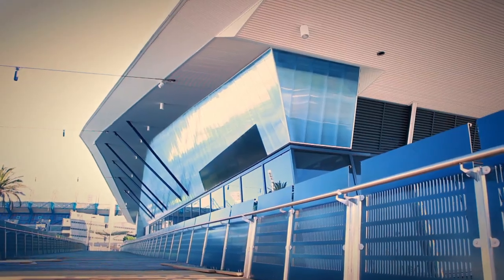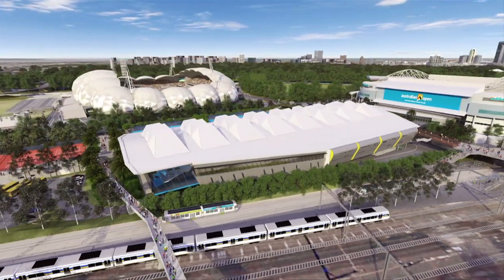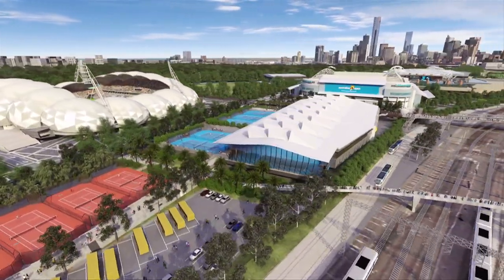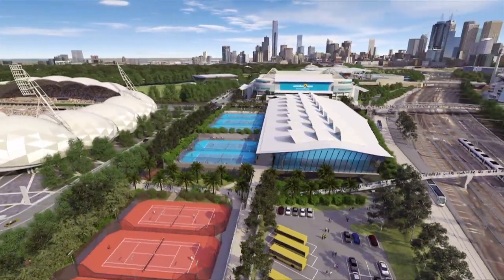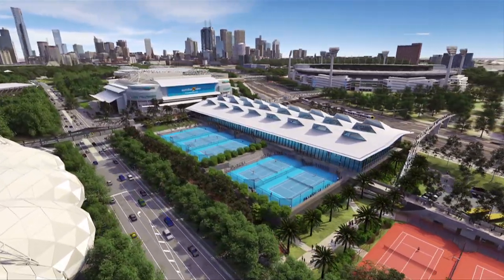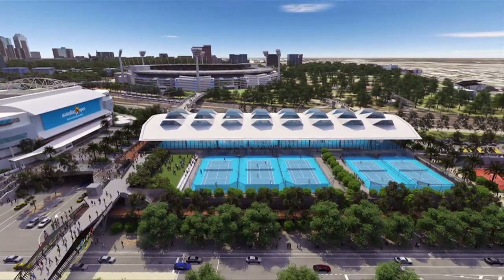Welcome to the new Eastern Plaza and National Tennis Centre at Melbourne and Olympic Park. Delivered by the Victorian Government, these exciting new tennis facilities boast 21 purpose-built indoor and outdoor courts, including eight clay courts, delivering Tennis Australia's latest weapon in the chase for a champion.